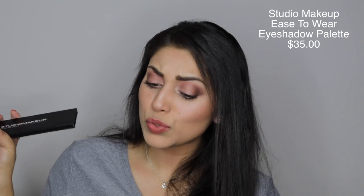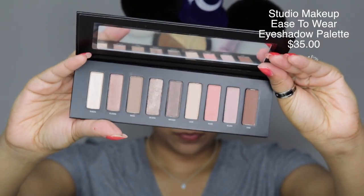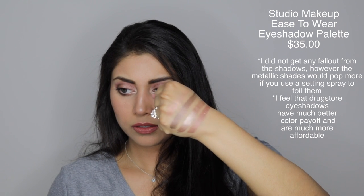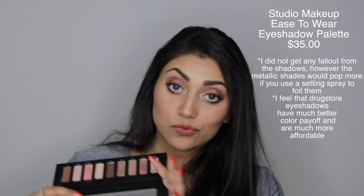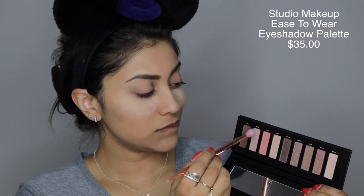Next up we have an eyeshadow palette from Studio Makeup — the Ease to Wear Eyeshadow Palette. I don't think I've ever gotten anything from Studio Makeup before. It has your basic neutrals and it blended out really well. Let me do a few swatches for you. They swatch really nicely. This color called Gilded is one of my favorites in the palette — it's very pretty. I ended up using 7 out of the 9 eyeshadows to get a real feel for it.